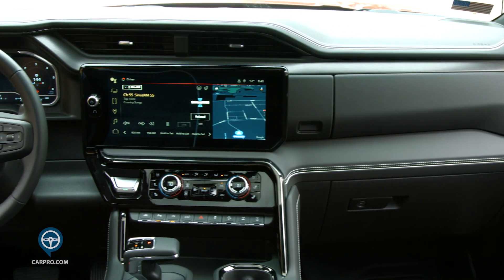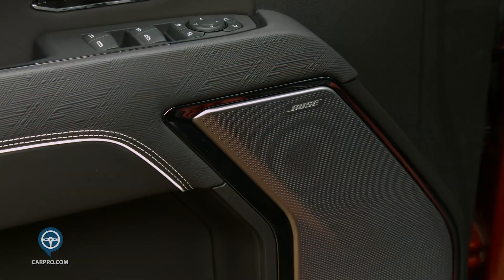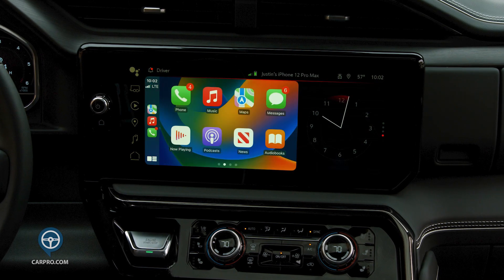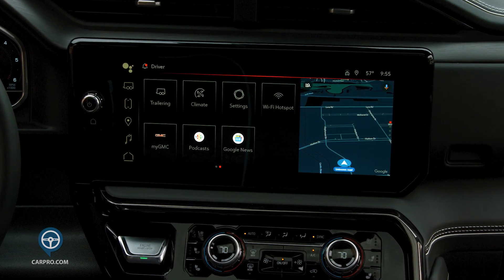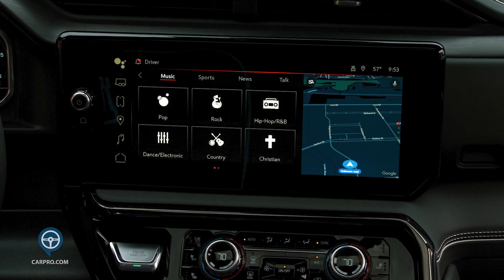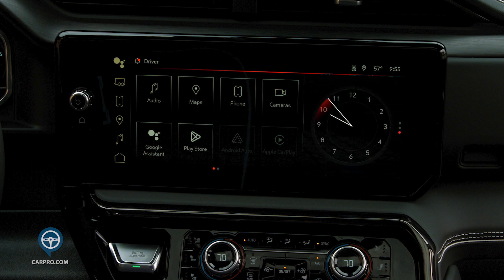It has a huge 13.4-inch touchscreen that sits on the dash. It operates the 12-speaker Bose stereo system, Bluetooth navigation, wireless Apple CarPlay and Android Auto, and Google Assistant. A swipe to the left gives you the trailer towing settings, climate, vehicle settings, Wi-Fi hotspot, and more. You can configure the buttons as you wish and add and delete them as you choose.